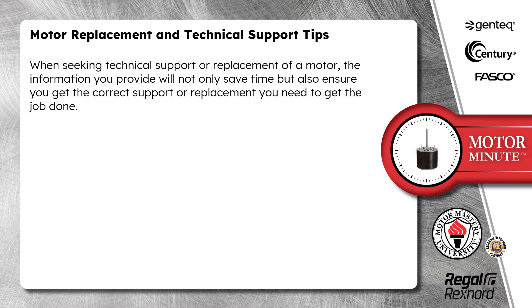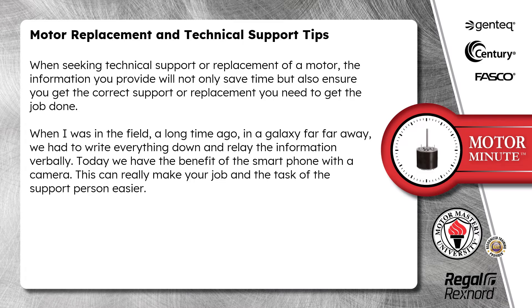When seeking technical support or replacement of a motor, the information you provide will not only save time, but also ensure you get the correct support or replacement you need to get the job done. When I was in the field a long time ago, we had to write everything down and relay the information verbally. Today we have the benefit of the smartphone with a camera, which can really make your job and the task of the support person easier.